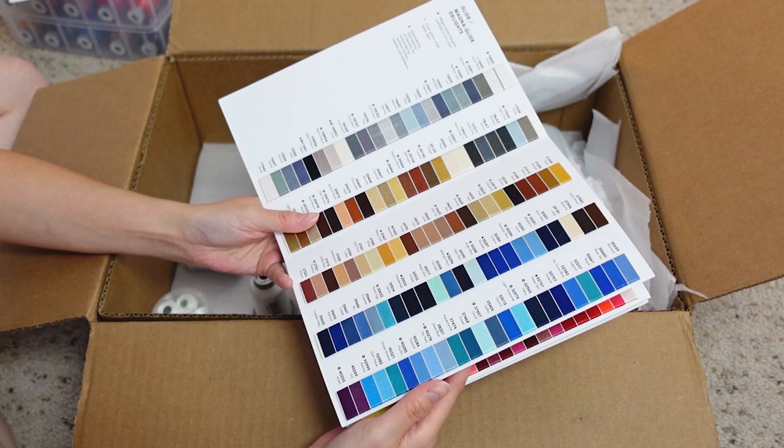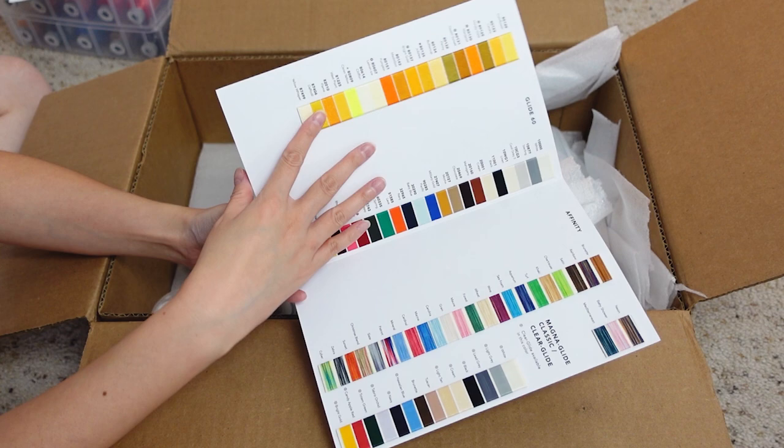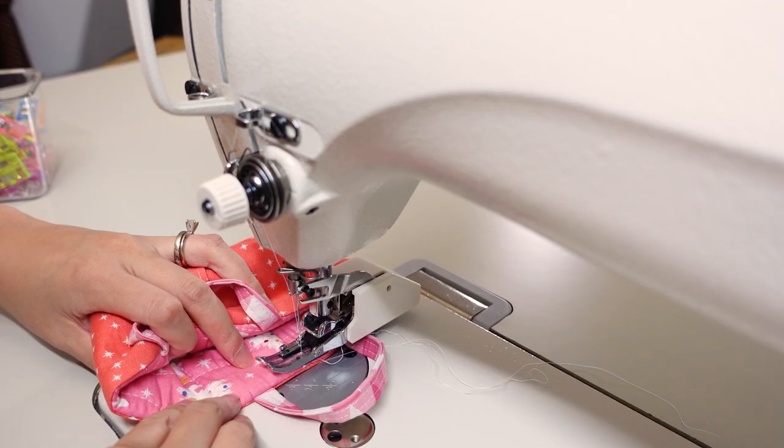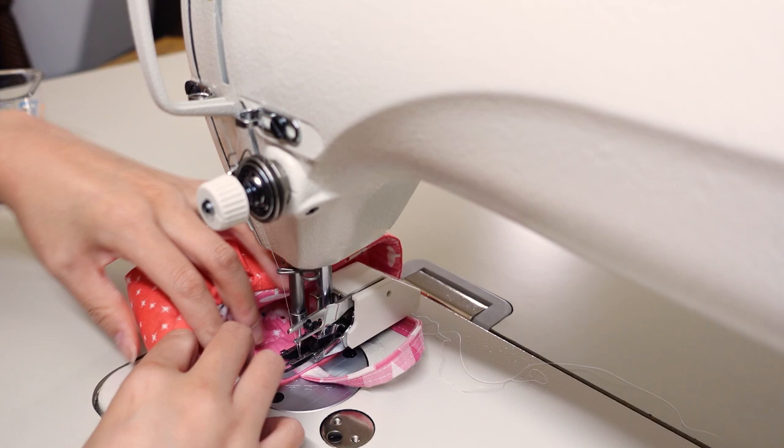From quilters. I've been working with the Juki DDL-8700, this is an industrial sewing machine I've been trying out. I've been using Arafil thread in it — I think 50 weight. Overall it's been going all right, but whenever I'm sewing something that's kind of bulky or has a lot of layers, I tend to get thread breaks. So I'm going to be testing out the Glide to see if it works any better.